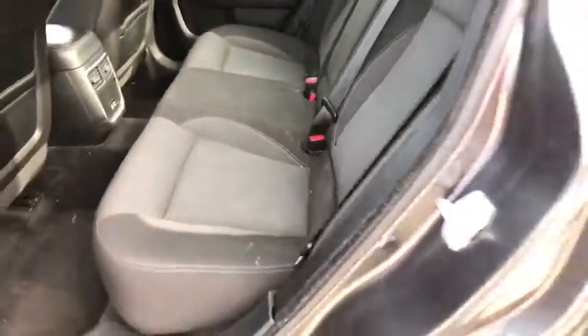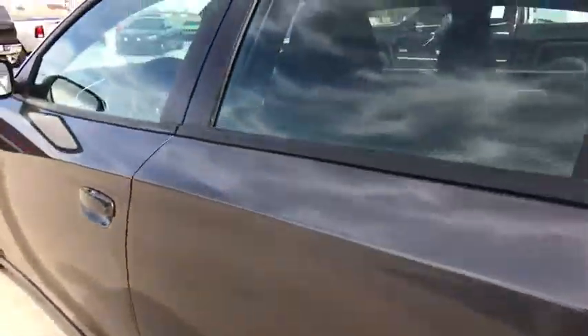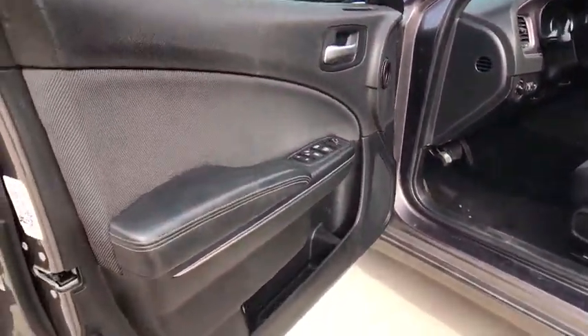Brake assist, panic alarm, remote keyless entry, overhead console, tilt steering wheel, power driver's seat, driver vanity mirror, cloth seats, front bucket seats.